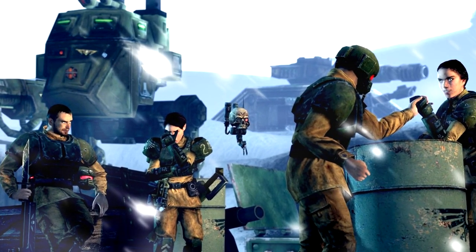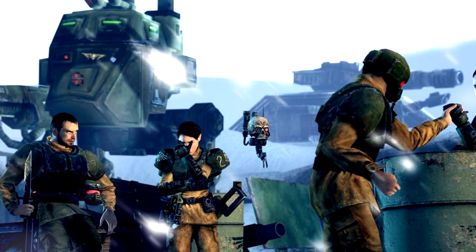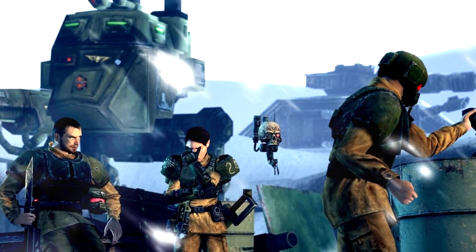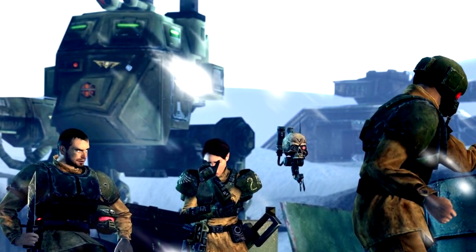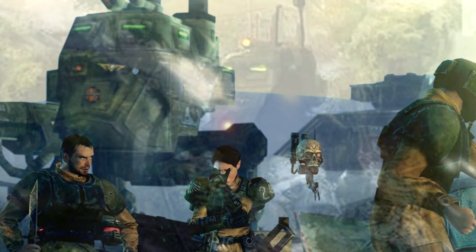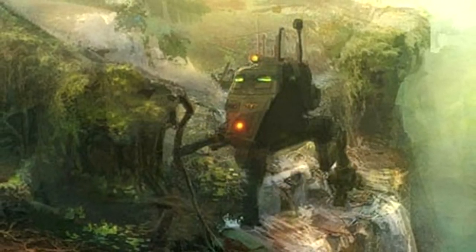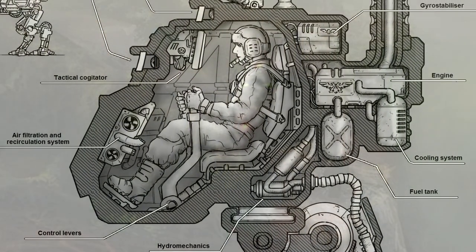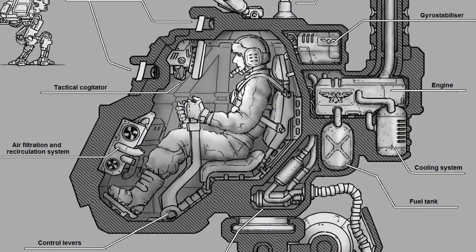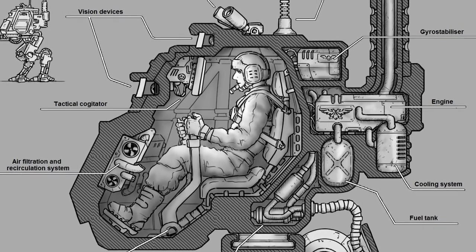Compared to the Scout Sentinel, the Armoured Sentinel has a fully enclosed canopy with additional armour plating. Although it can't match the durability of a Lehman Russ battle tank, it's still able to withstand firepower that would decimate entire squads of infantry, making it an excellent battlefront unit. The reverse joint legs are modified with recoil compensators in place of additional gyro stabilisers to allow for the weight of additional armour plating and heavier weapon systems, at the cost of slightly reduced mobility. The scanning systems and sensor arrays of the Scout variant are replaced with additional power cells and cooling systems, allowing the Armoured Sentinel to excel as a mobile heavy weapons platform.